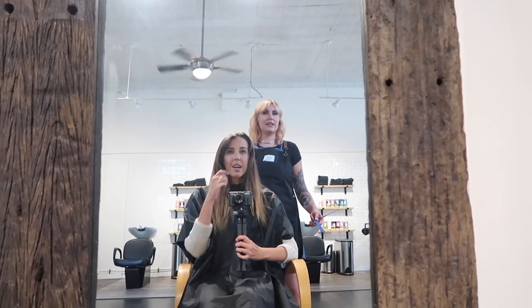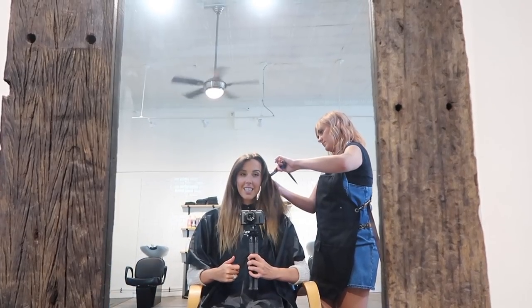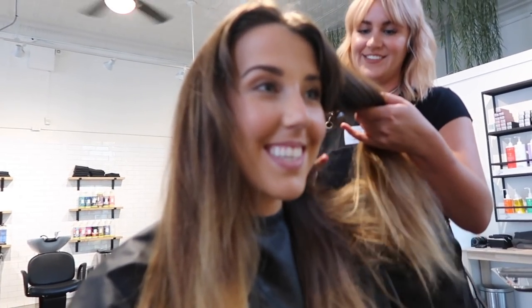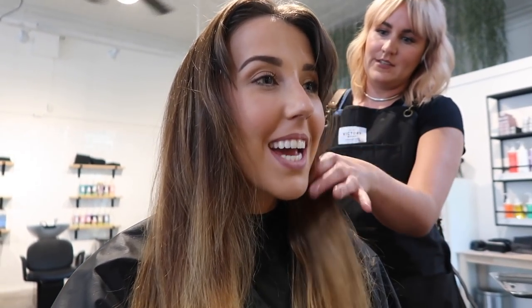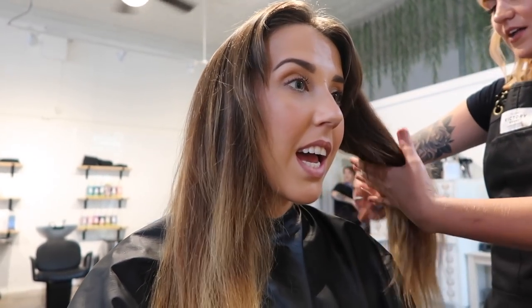We settled on cutting it right below the collarbone — about an inch shorter than expected. I'm so nervous; I've never had short hair before. Emily mentioned that this length looks a lot cuter when it's styled, and that baby lights look better curled anyway because you really see the dimension.